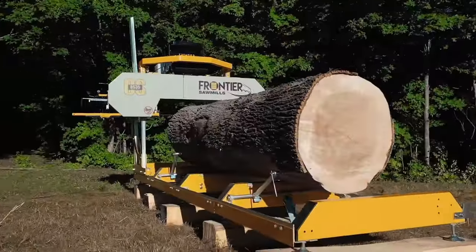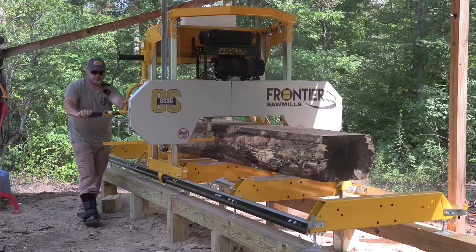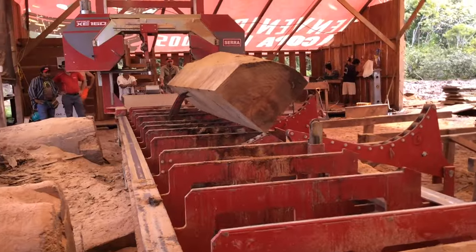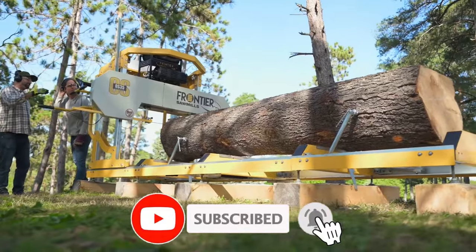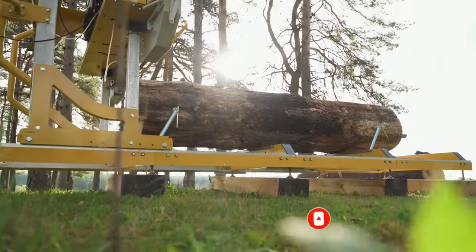These machines are a clash of power and precision. The Bruza FIL-30-50 threads wood with the focus of a surgeon. Meanwhile, the Serafrica XE-160 cuts through massive hardwoods like they were nothing. Join us to explore where raw strength meets the surprising art of shaping wood.